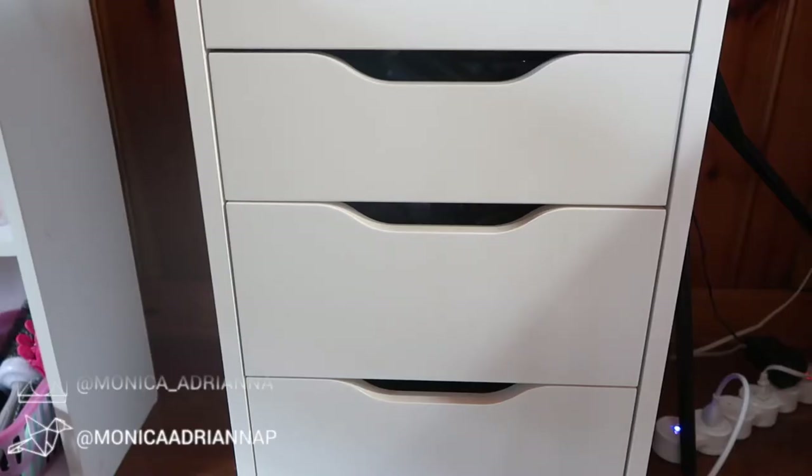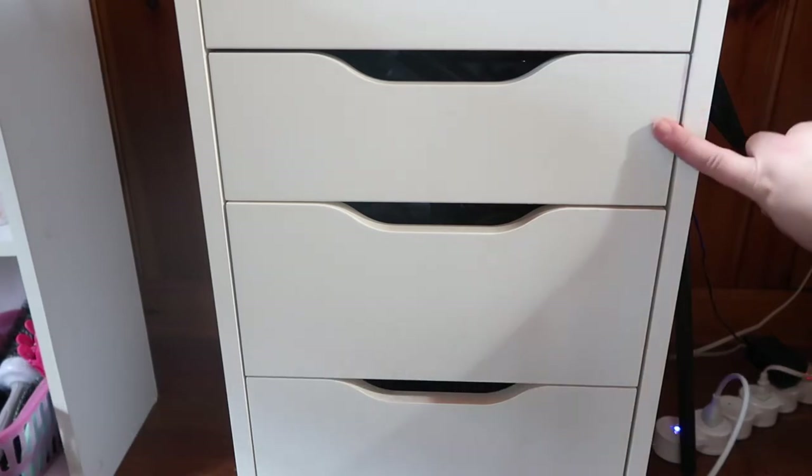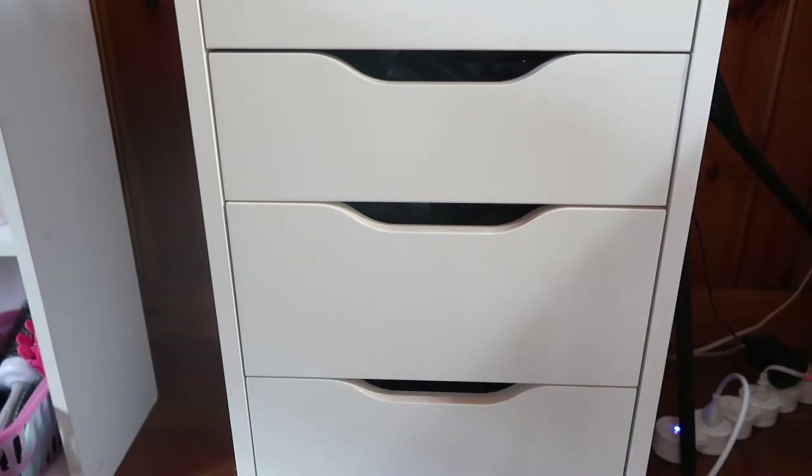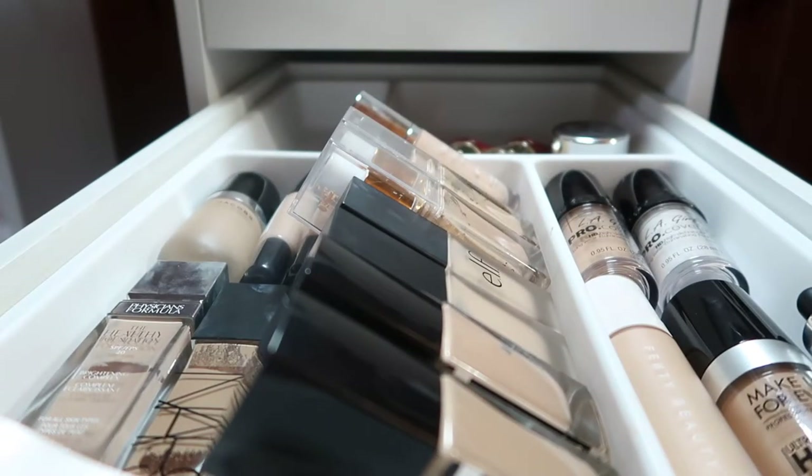Hi guys! Welcome back to my channel, or if you're new, welcome! My name is Monica and today we're going to go through the next drawer in my Alex 5 drawer, which includes my entire foundation collection.